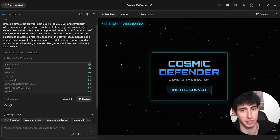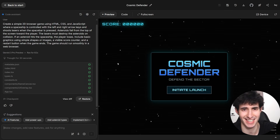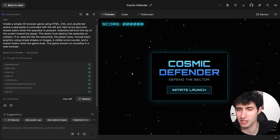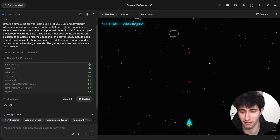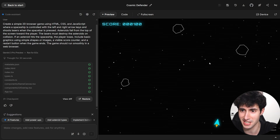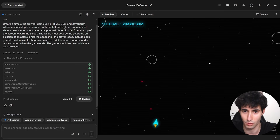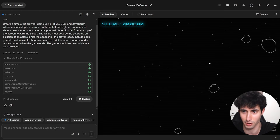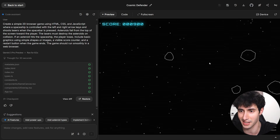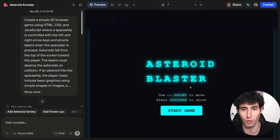Both Gemini and Lovable just finished generating the games, with Gemini finishing slightly faster. I clicked Initiate Launch in Gemini — we have a rocket ship, I can shoot lasers, and they successfully break the rocks. The in-game mechanics feel very smooth: no lag, no key delay. It's a great result from a single prompt.